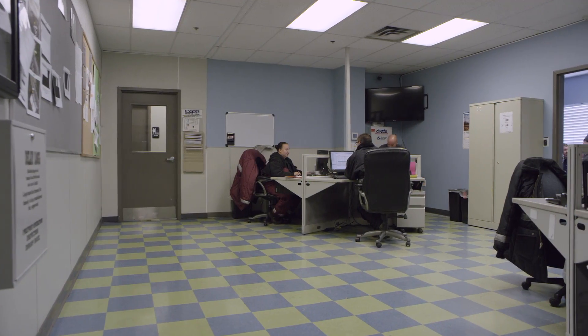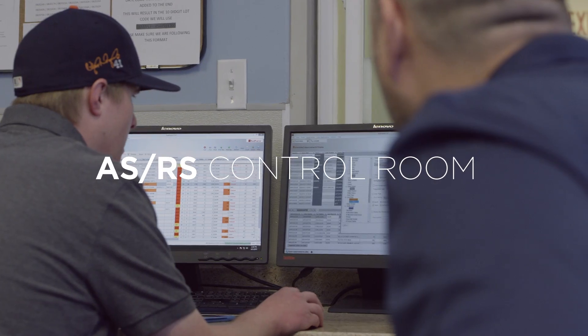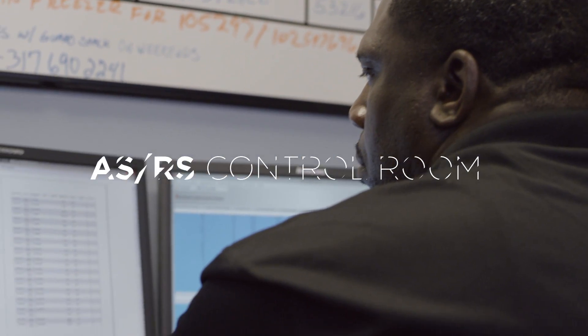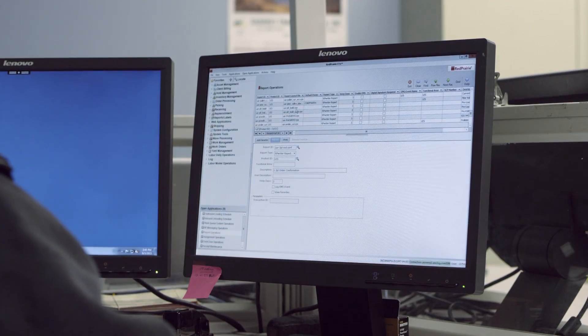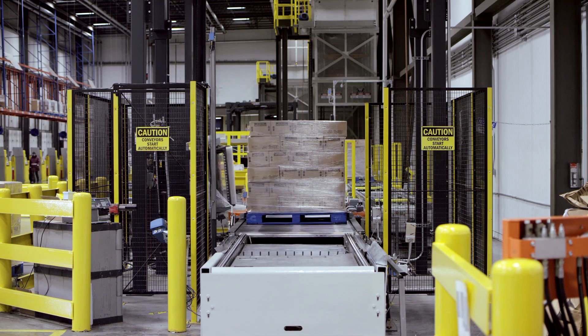The AmeriCold ASRS control room is the nervous system of your post-production distribution center operations, offering complete visibility, control, and optimization from a central command center.